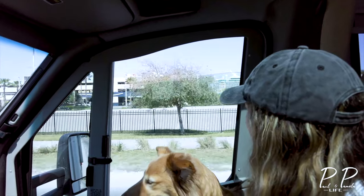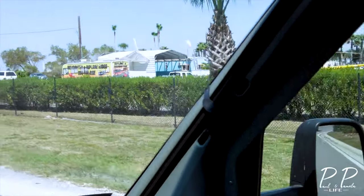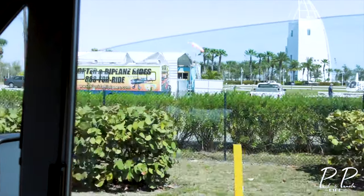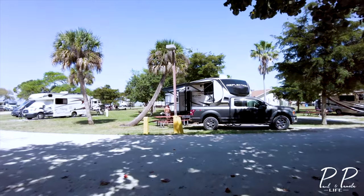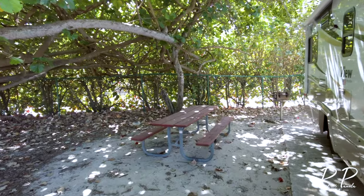That's the Independence of the Seas cruise ship. Helicopter rides. So we're back at Jetty Park and we have a beautiful new location here — a little secret garden over here.